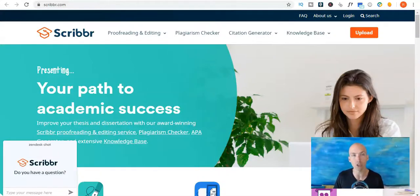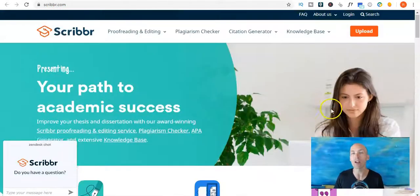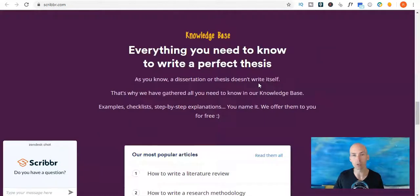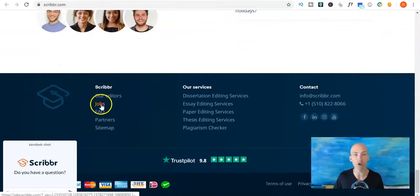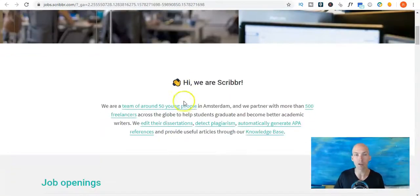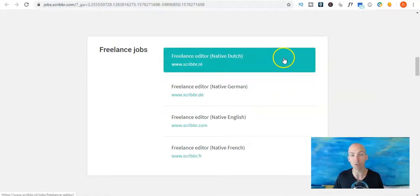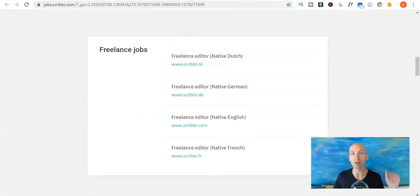The next site is Scriber.com. This is a site that helps people with proofreading and editing, plagiarism checking and citation generation — basically for students to help them with their assignments and projects. They've got a cool little website. If you want to join Scriber, go down to the jobs button which will take you to their jobs page. Scroll past their regular job openings and look at the freelance jobs because we're talking about editing. They've got freelance editor positions in Dutch, German, English and French — click on any one of them and check out their application process.